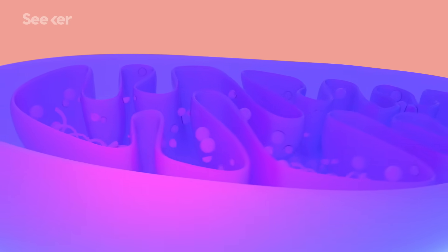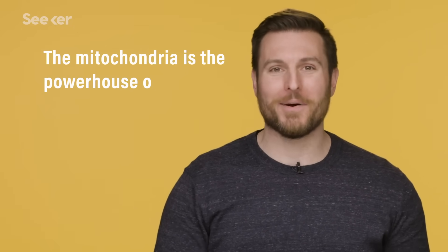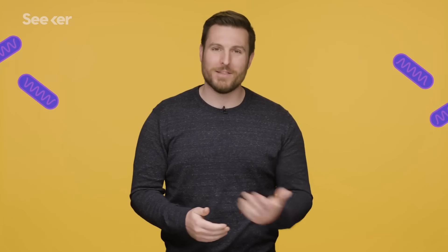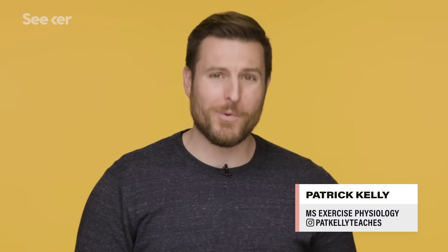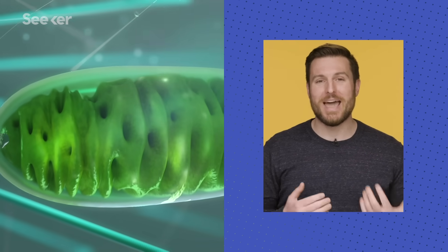I'm going to make a bold prediction. You could watch this video five seconds after it's posted and someone will already have commented that mitochondria is the powerhouse of the cell. It's pretty clear how these little organelles became a meme. It's gotta be the most repeated line in biology and has been firmly inserted into our middle school textbooks for years. There's just something catchy to it. That whole powerhouse nickname came from the mitochondria's energy production capabilities, but it's so much more than that.